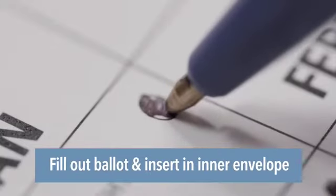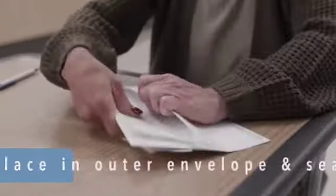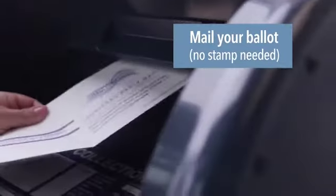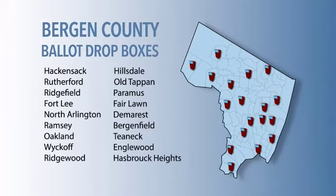To cast your vote, fill out the ballot and insert it in the inner envelope. Sign the certification, put it in the outer envelope and seal it. You can mail in your ballot with prepaid postage, bring it to your polling place on election day, or deposit it in one of these ballot drop boxes.